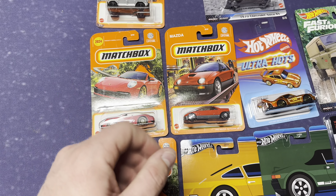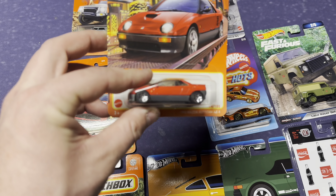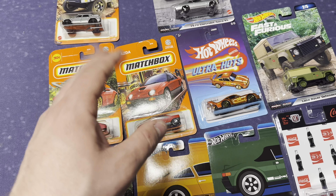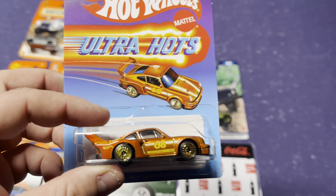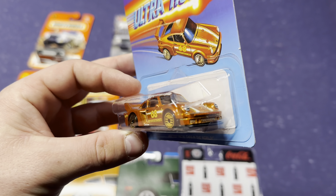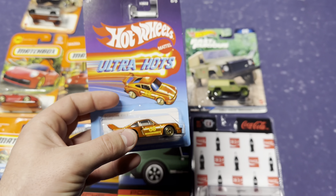I think Matchbox has kind of been slacking a little bit lately. But we got this cool little Mazda AutoZam — I actually recently learned that Mazda made the AutoZam, wasn't too sure who made it. And again, we have just been knocking it out of the park with these Porsches. This is a beautiful car from the Ultra Hot Set — orange metallic, gold wheels. It's just a cool, cool, cool car.